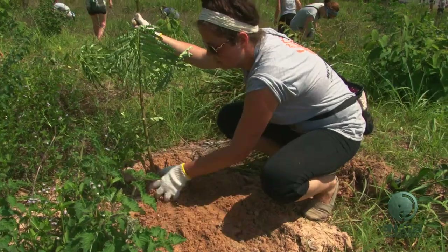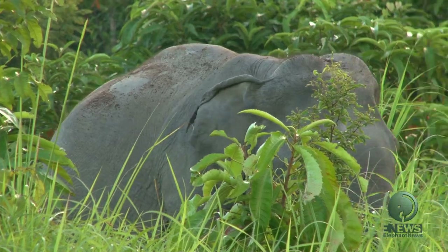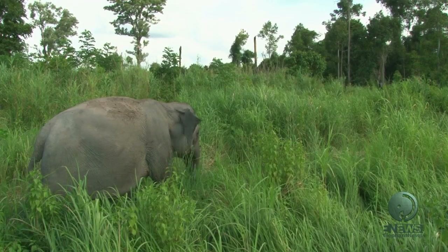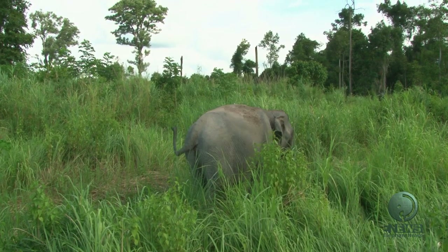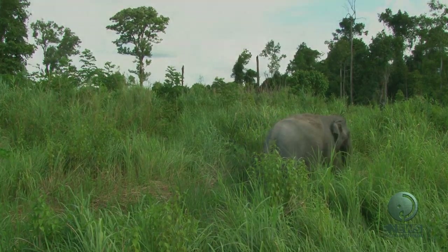This project is proof that domestic and captive elephants can survive in the jungle. What we can do is give them a chance and help them get back to the forest, letting them do what comes naturally. With the success of this pilot project, it opens the door for many more elephants to be happy in the wild.